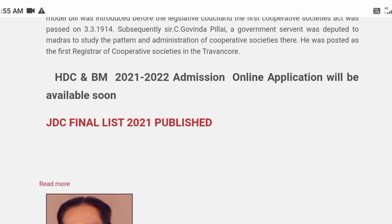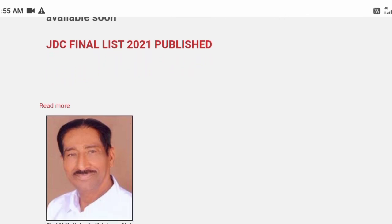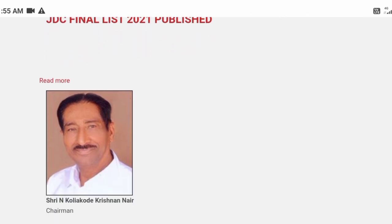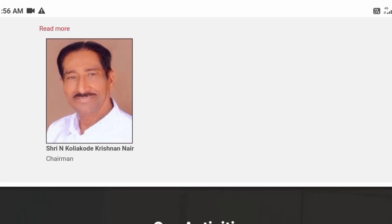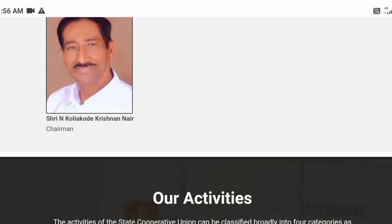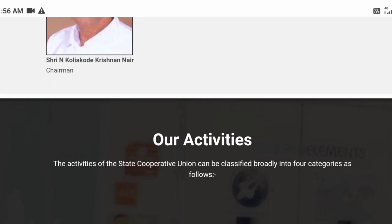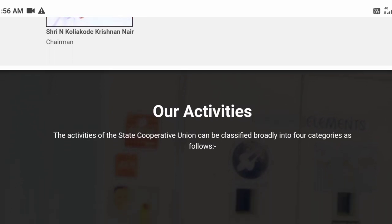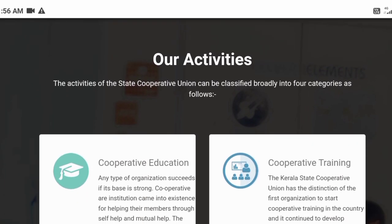1st Semester subjects include: Environment for Cooperatives and Rural Development, Cooperative Law, Management and Administration, Cooperative Credit and Banking, Non-Credit Cooperatives, Cooperative Accounts and Audits, and MIS and Computer Application.